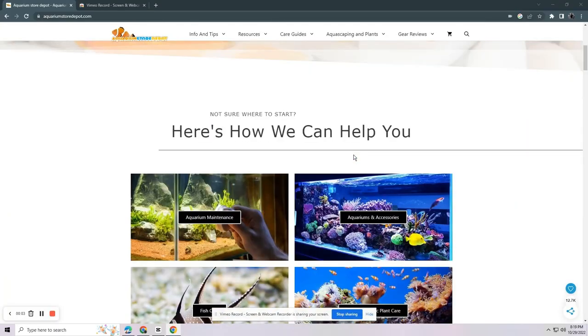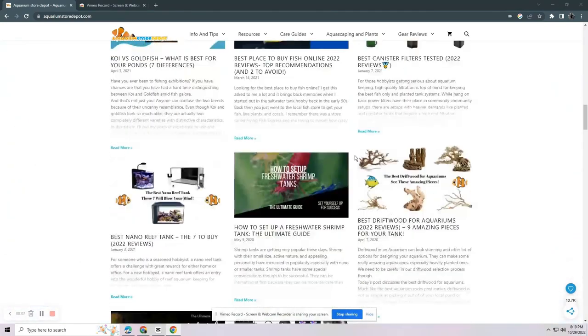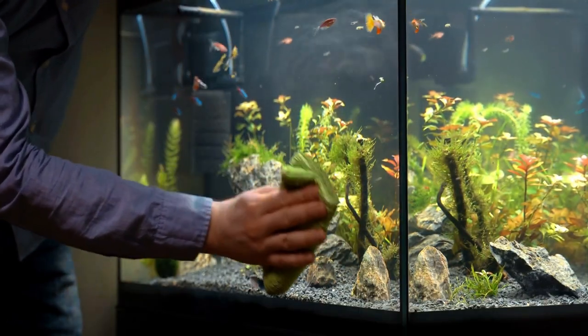For more detailed information on growing these carpet plants, visit our website at aquariumstoredepot.com, where tons of blog posts are available to read. Growing requires maintenance, which we'll discuss in the latter part of this video.